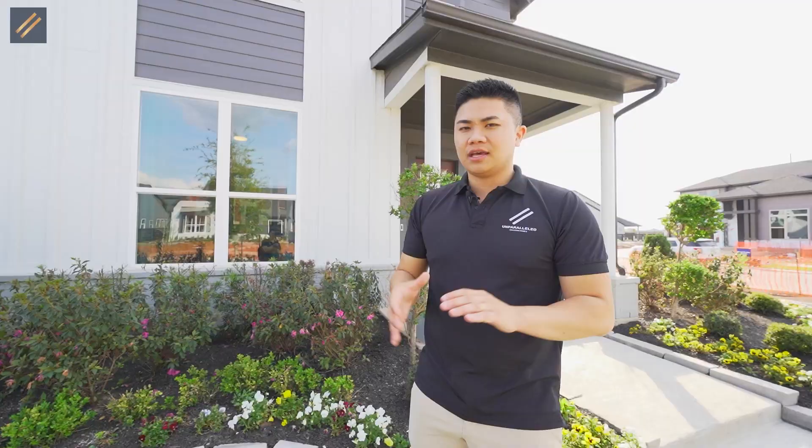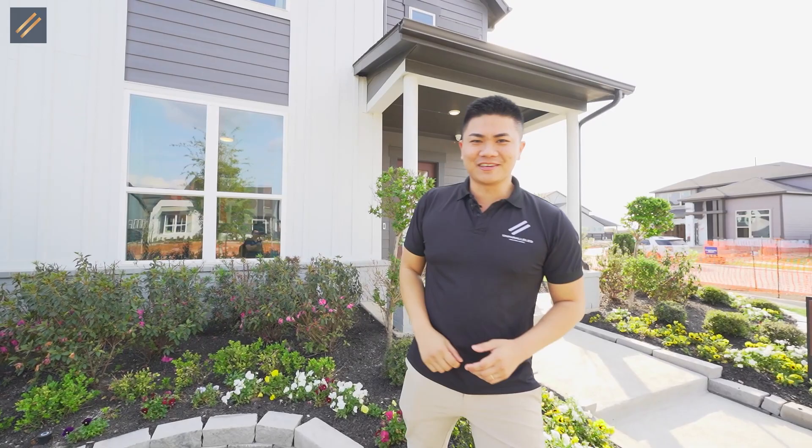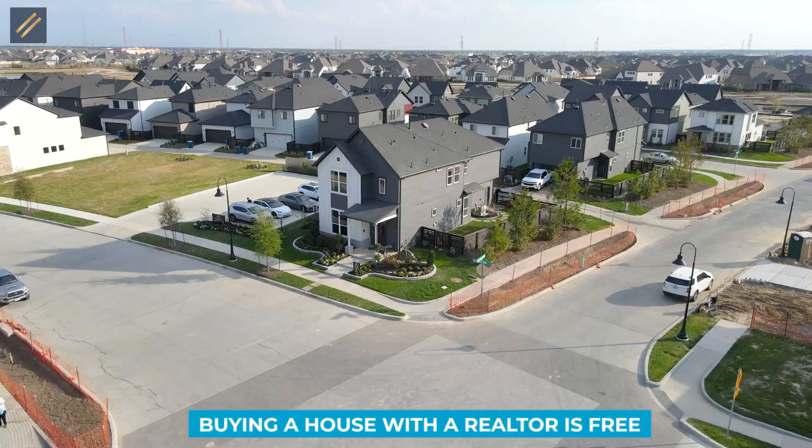Absolutely gorgeous. The price is extremely affordable for those that want to live in the Bridgeland area. In this video, we're going to cover the taxes, HOAs, incentives — everything you guys need to know. With that all said, let's go check out this first home now.